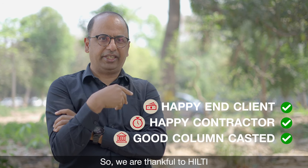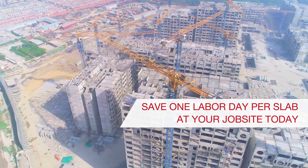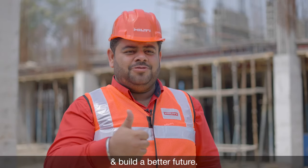Even the NBCC is entirely satisfied with the kind of mechanism we are using. We are thankful to Hilti for assisting us in this venture. And this is how we passionately create an enthusiastic customer and build a better future.